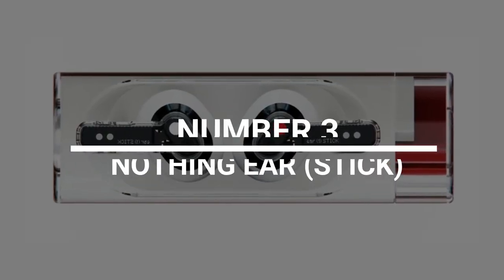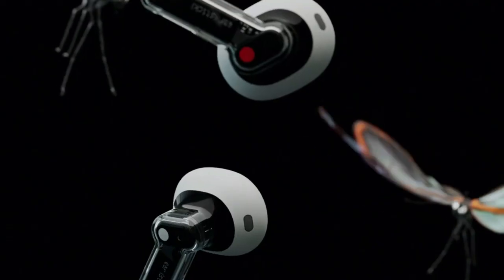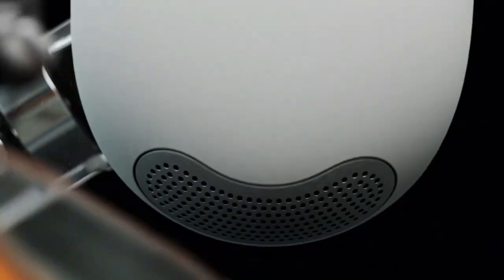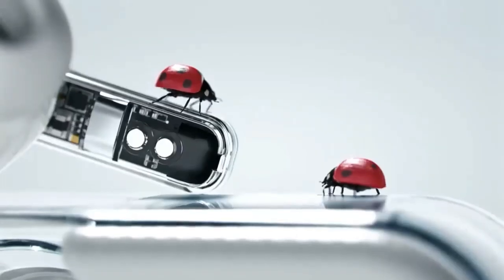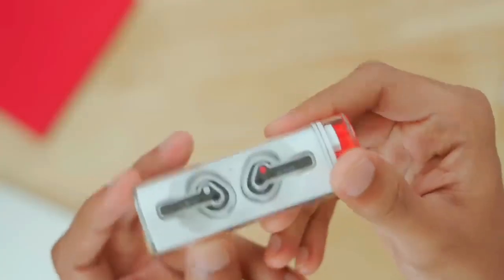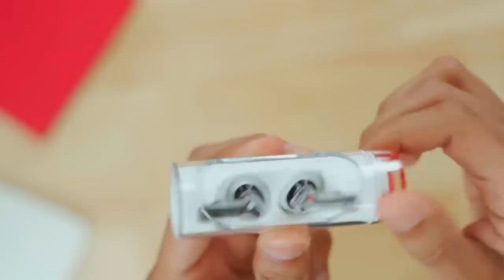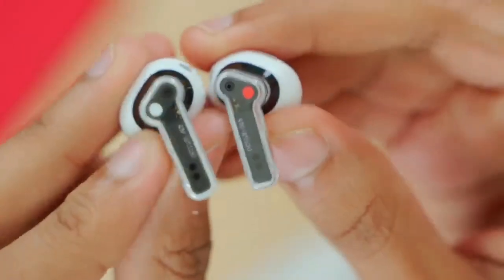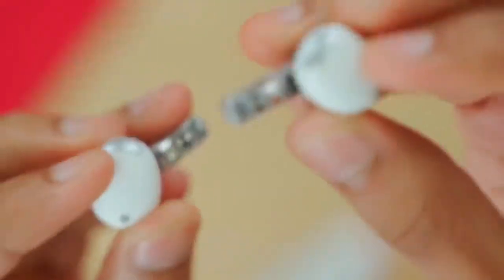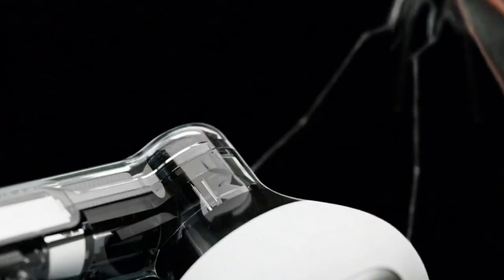Number 3: Nothing Ear Stick. It can be hard to design and make earbuds that are interesting. In this day and age, most products look, feel, and act the same, which is why it's always fun to experience something slightly different. Nothing is a brand known for being creative and always trying to make products that are just a little bit different from its competitors. When it comes to the Ear Stick, it's the charging case that adds some variety — a long, thin tube that you can easily slide into your pocket. You can get to the headphones inside by twisting it open. Not only do these headphones look different than competitors, but they also sound great, have a long battery life, and fit well. You can buy it from Amazon right now for $99.